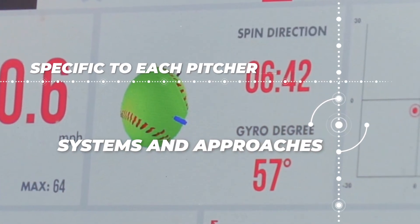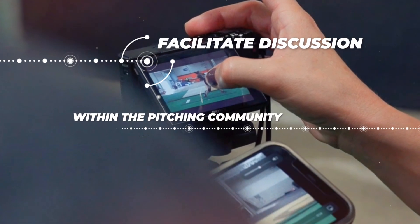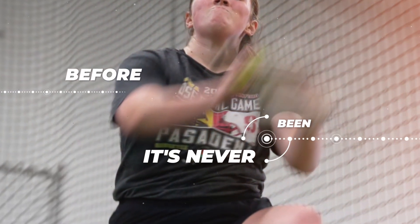And generally how we use data to create systems and approaches that are specific to each pitcher. It's so important for us to continue to share this information and facilitate discussion within the pitching community so we can keep evolving as coaches and ultimately grow pitching into something it's never been before.